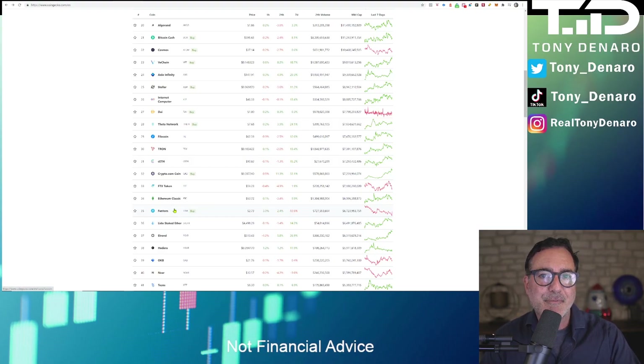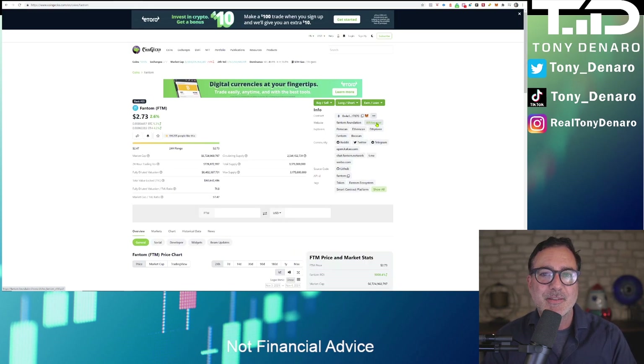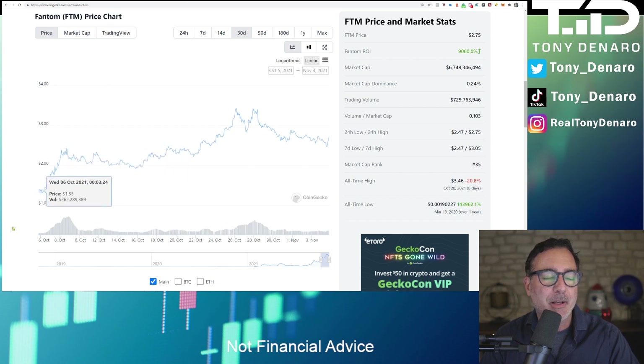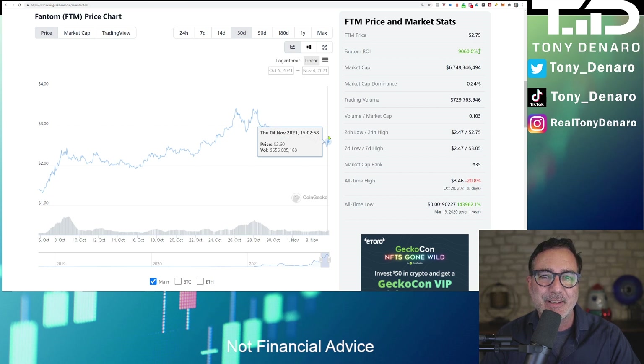Looking on CoinGecko, we can see that Fantom is listed at number 35 with a market cap of $6.7 trillion. The current price of Fantom is $2.73. I will include in the video description a link to both the Fantom website and the white paper if you'd like to read those at your own leisure. Looking back 30 days, Fantom could have been bought a month ago for $1.41. It's had a recent high of $3.36 with an opportunity to buy it on a dip right now at about $2.73.